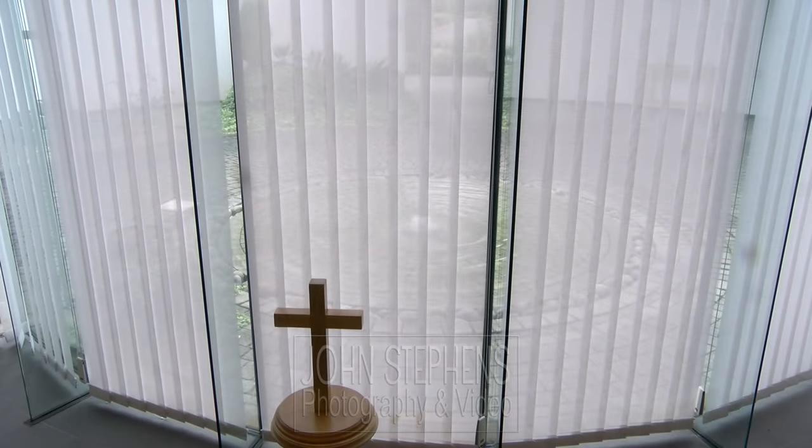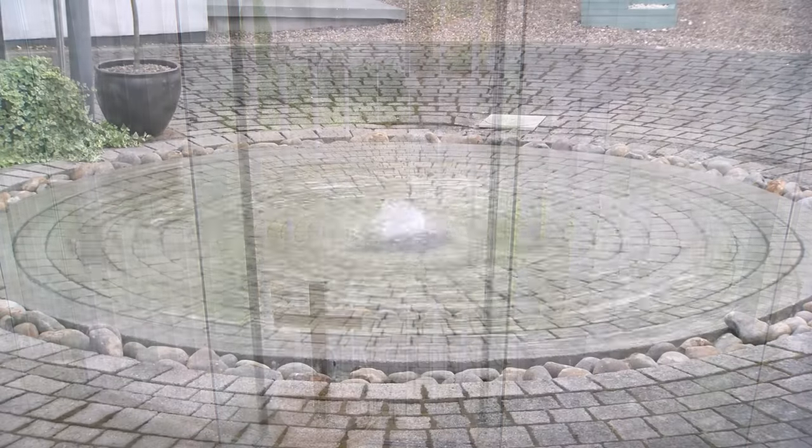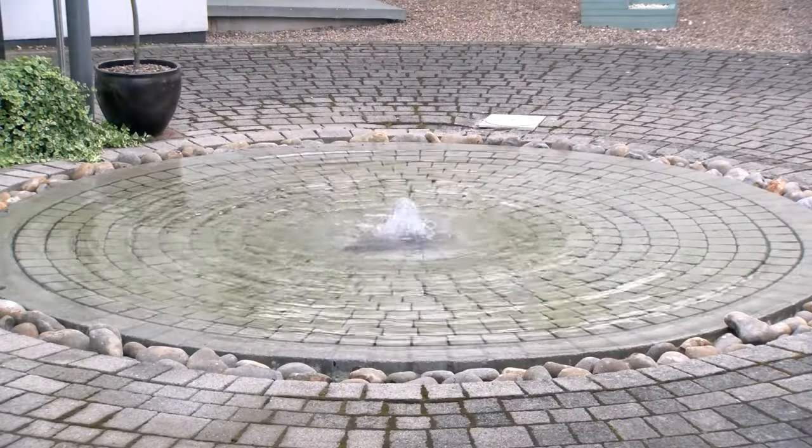The chapel is very large and can take a very large number of people. The system is that after the service there's a lovely flow of direction — when people leave they go through the doors at the back and past the Infinity Fountain outside.